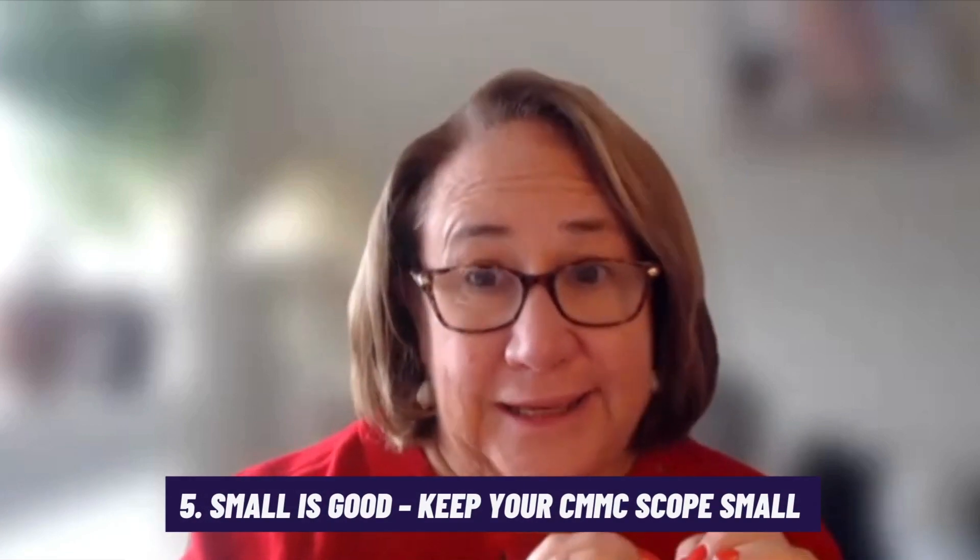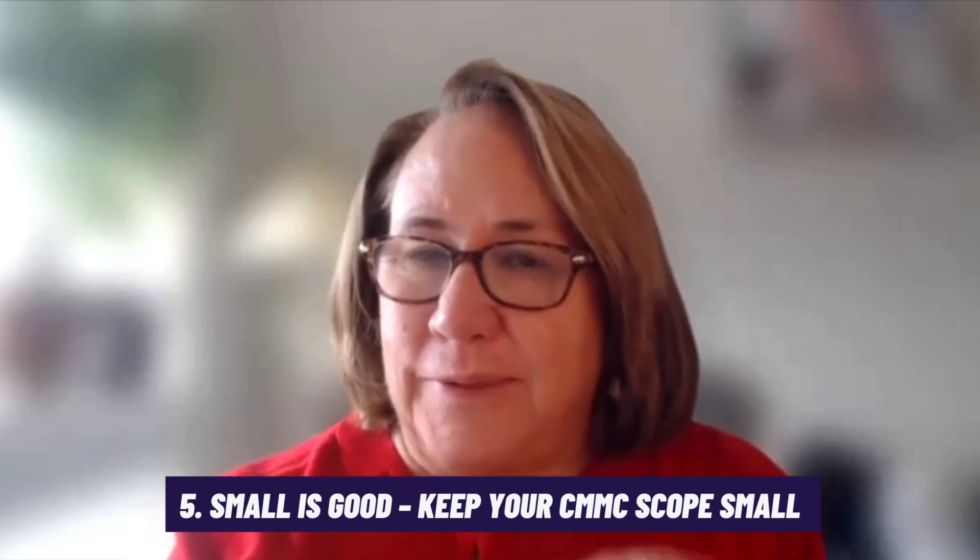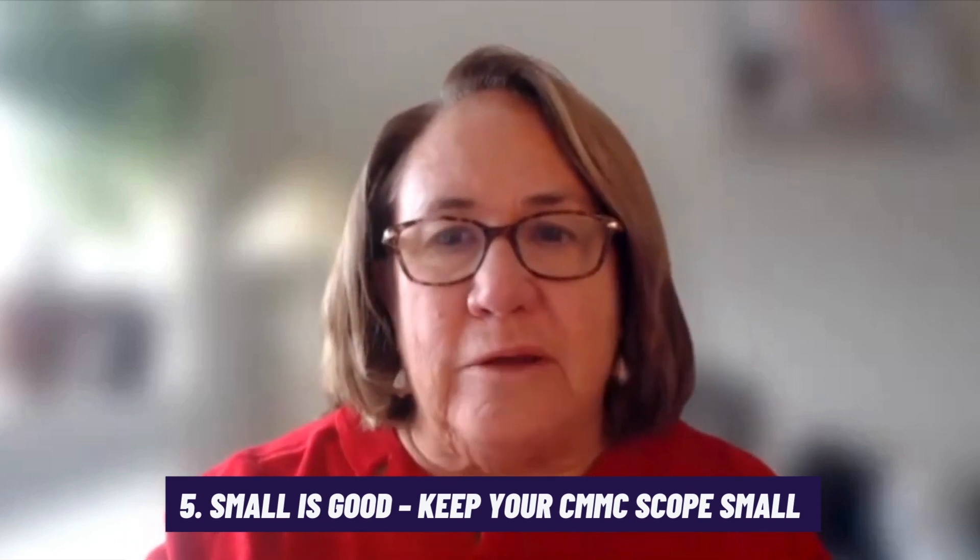The fifth must-have: small is good here — and I'm not talking about a small business, I'm talking about the scope. There are guidances for both level one and level two about scoping, and you want to define the smallest possible scope that you can. If your federal contracts are maybe 20% of your business, you don't want to have to do all this for the other 80%. You can define a smaller set of people and systems and develop something called an enclave, within which you operate within these parameters. Small scope is really good.